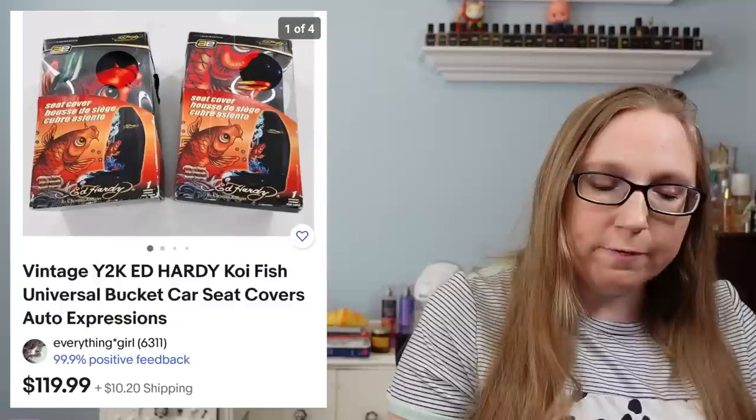I also sold a set of Ed Hardy car seat covers with koi fish on them — they were new in the packaging and sold for $119.99. Those came from an auction and I paid maybe $14 to $15 each. Ed Hardy stuff is coming back in style — it was really popular in the early 2000s and it is coming back now, so look out for those.